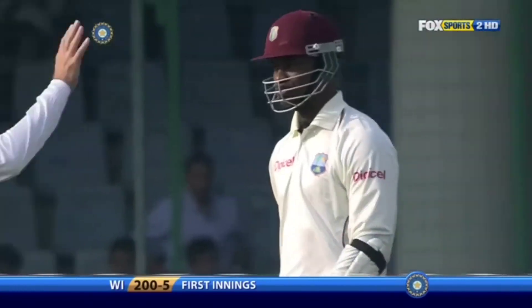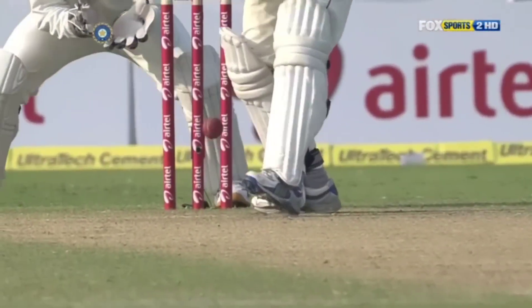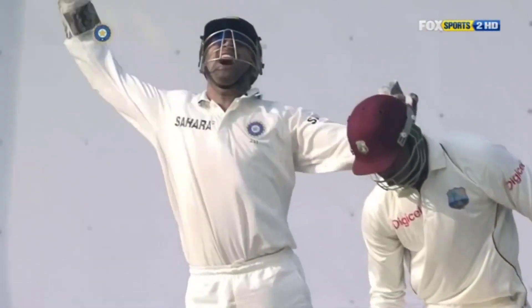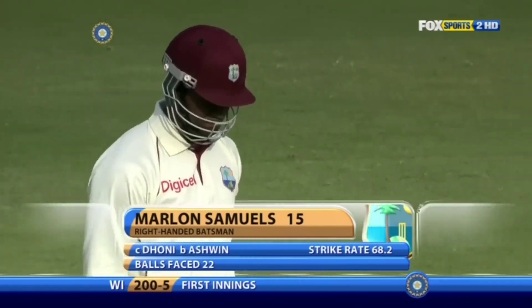It's that one that goes straight on from Ashwin, and you wonder if Samuels could have been forward. He's elected to play back to something very full and the back face opens. Great joy for Dhoni, great joy for Ashwin — second test match wicket. Samuels goes for 15. It's 200 for 5.